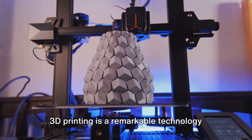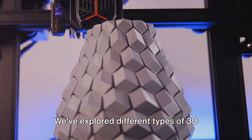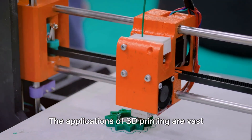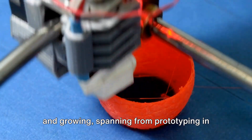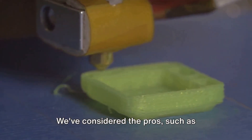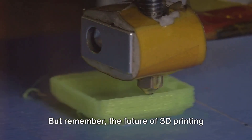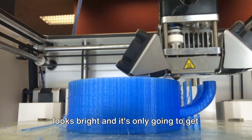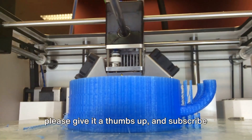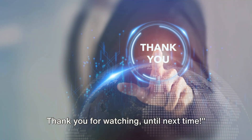To briefly recap: 3D printing is a remarkable technology that creates three-dimensional objects from a digital file, layer by layer. We've explored different types — from Fused Deposition Modeling to Selective Laser Sintering — each with unique capabilities. Applications span from prototyping and industry to personalized jewelry and medical implants. We've weighed the pros, like customization and waste reduction, against the cons, like copyright issues and high costs. The future of 3D printing looks bright and it's only going to get more exciting. Thanks for watching — please give it a thumbs up and subscribe for more content!